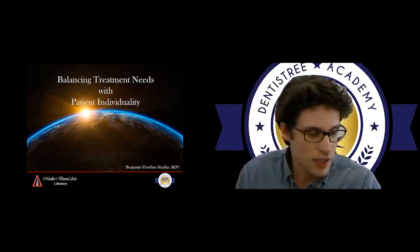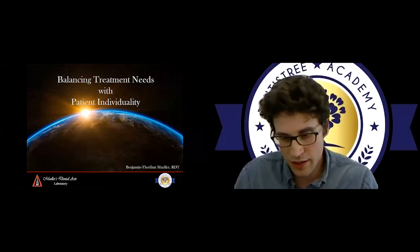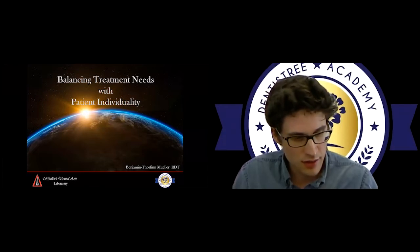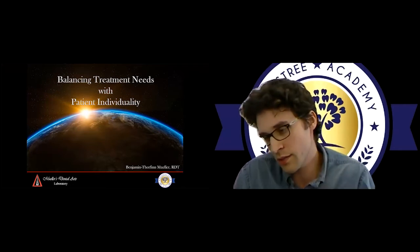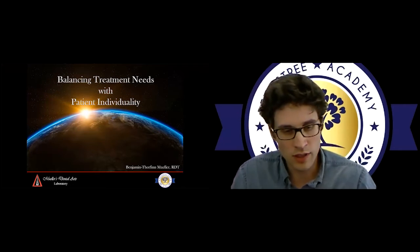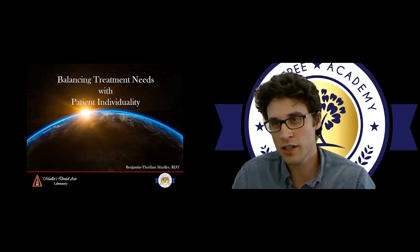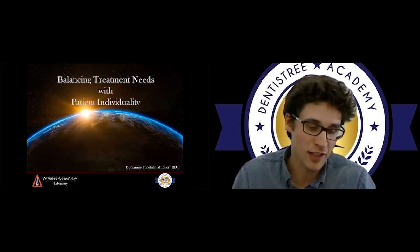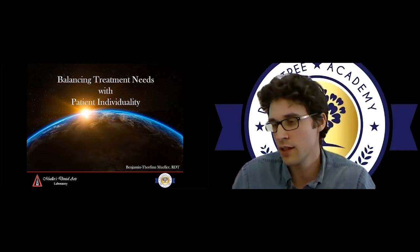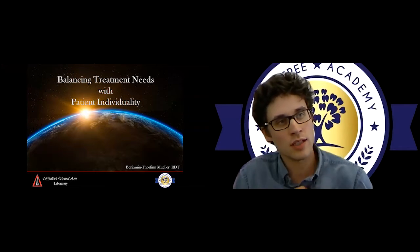I wanted to talk today about balancing treatment needs with patient individuality. I feel like this is a topic that doesn't get focused on a lot, because whether we are a dentist, dental technician, or a denturist, we sometimes get pigeonholed or caught up in the hype of a certain product, a certain way of doing things. We get caught up in finances and financial responsibilities and commitments. So keeping this big-picture look can sometimes be difficult.